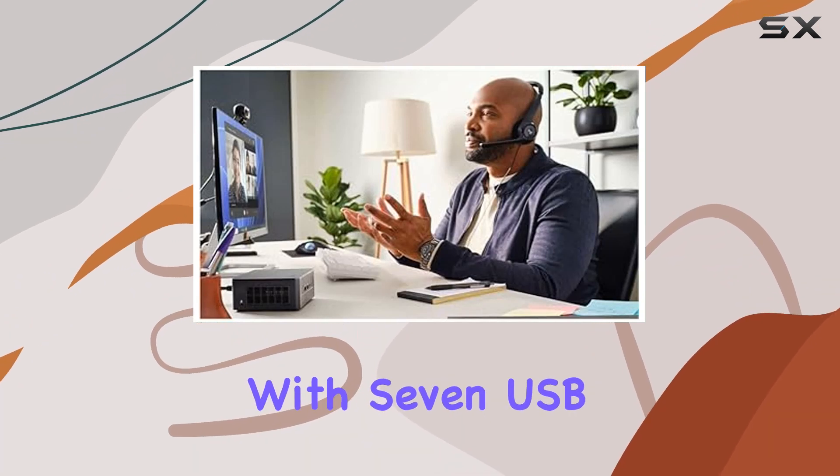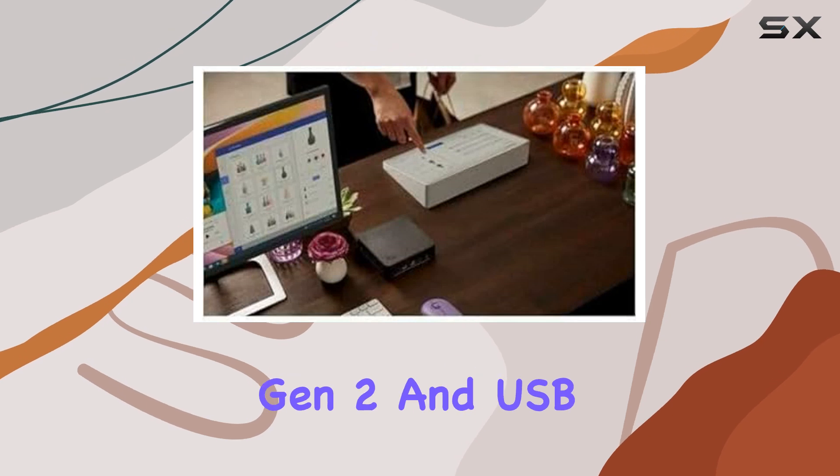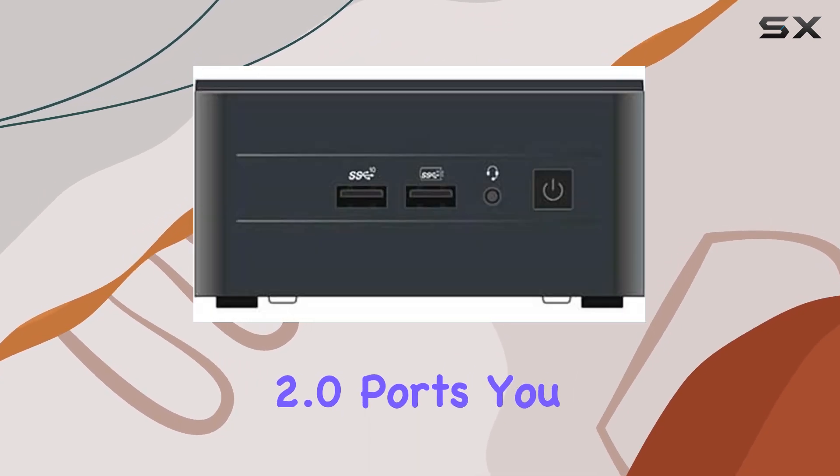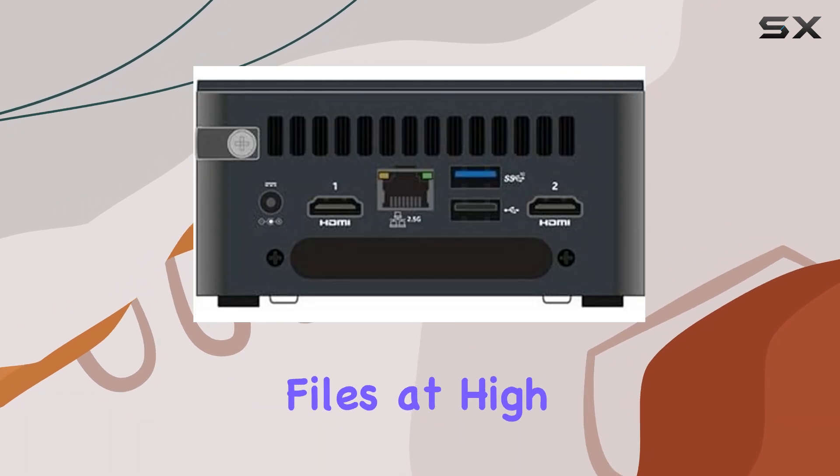Need to connect peripherals or transfer data? No problem. With 7 USB ports, including both USB 3.2 Gen 2 and USB 2.0 ports, you have plenty of options for expanding your system's capabilities and transferring files at high speeds.